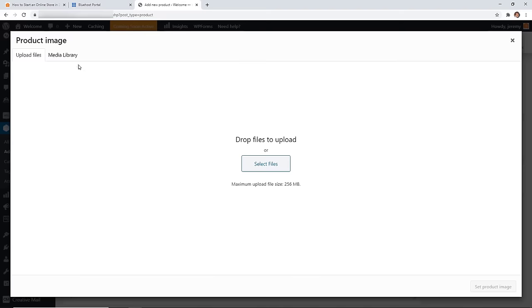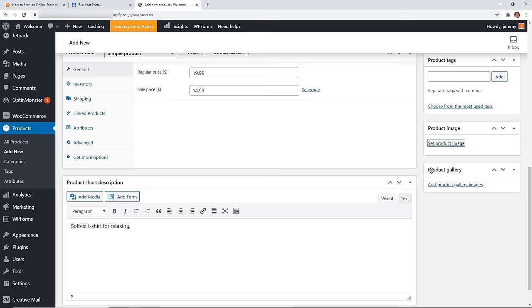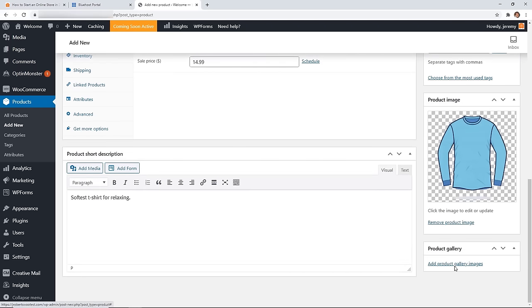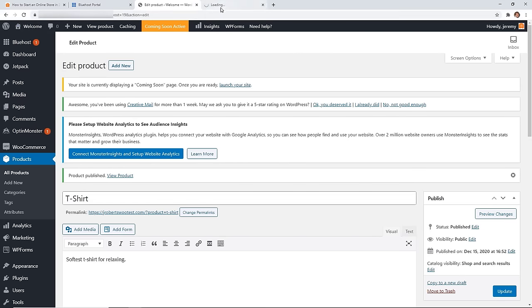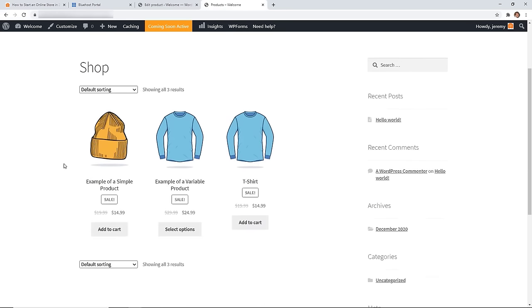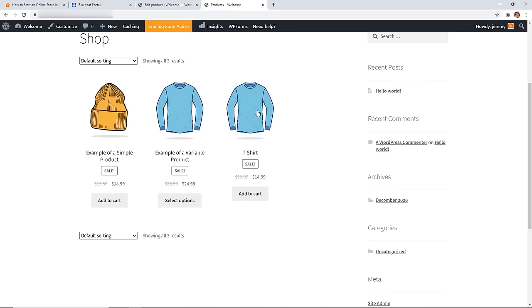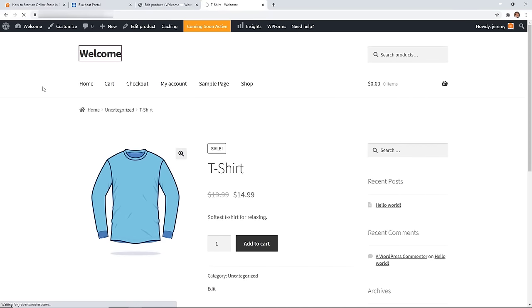On the right side, select your product images. Add one main image and then add gallery images if you want more photos of the product. Once you've created your product, click Publish. Now you can visit the site and click on Shop to see your store. The Storefront theme is the default, but you can set up any other theme you want as well.